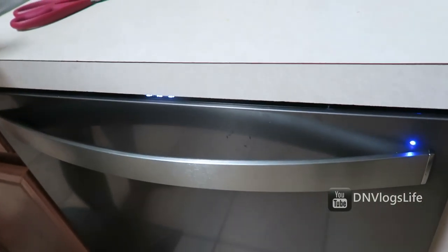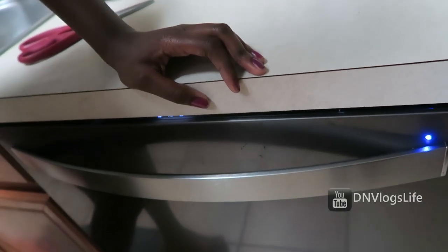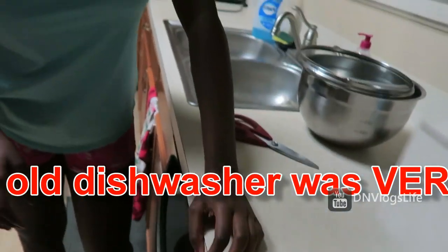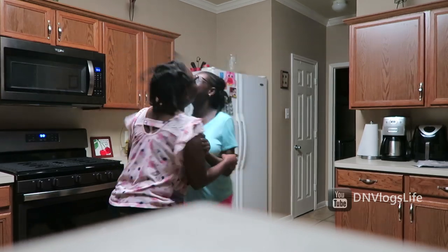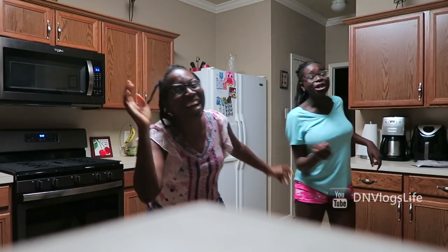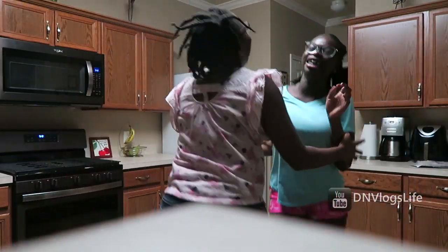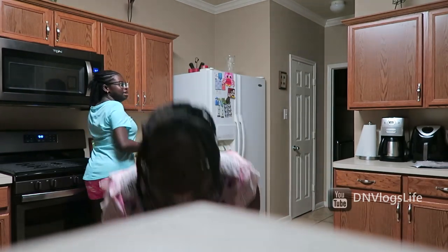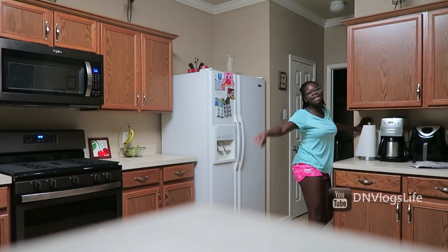We're testing out the dishwasher — is it on? How loud is it? Oh my gosh, it's not loud at all! We can sleep tonight! Thank you, Jesus. Turn off the light — good night everybody, good night!